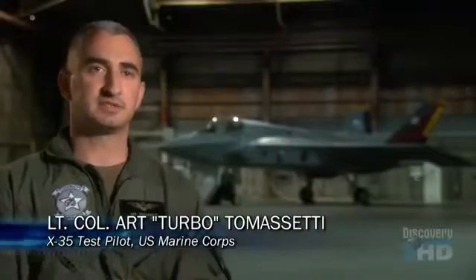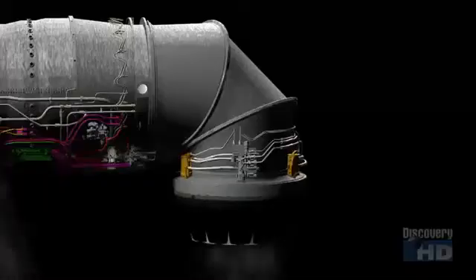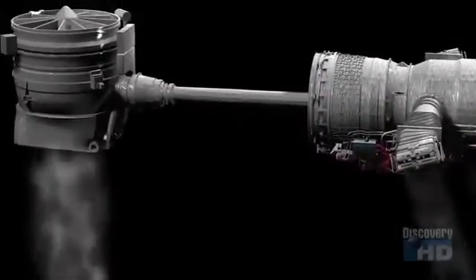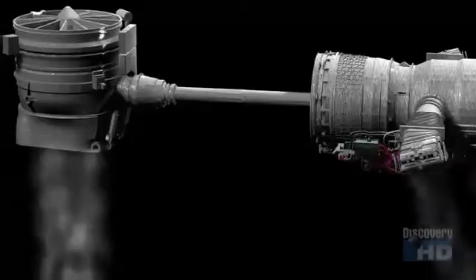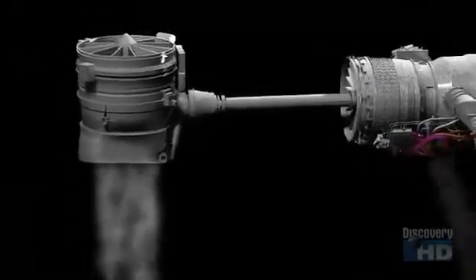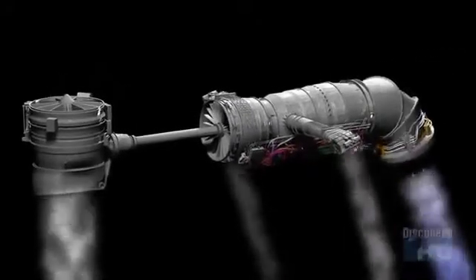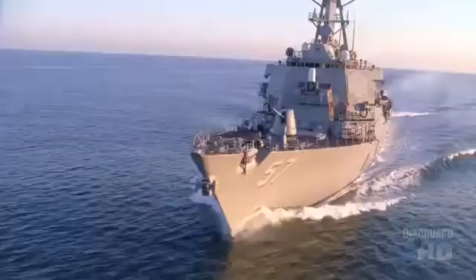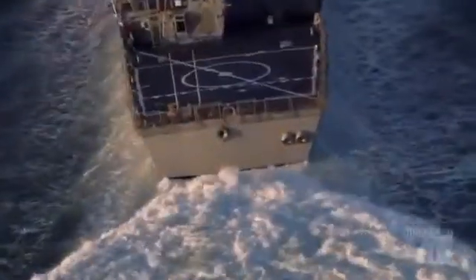The shaft-driven lift fan system allows you to harness a lot more energy out of what the engine is producing. But harnessing a jet engine to a drive shaft proved to be extremely difficult. The mechanical energy we were dealing with was very large — 28,000 horsepower being transmitted from the drive shaft from the main engine to the lift fan. That's similar to the power going through a U.S. naval destroyer.